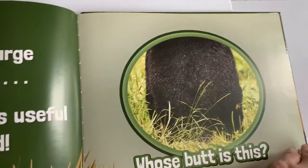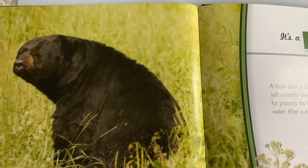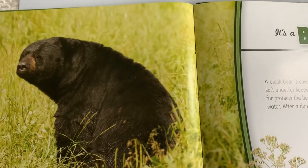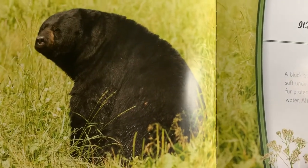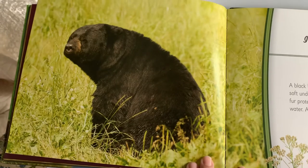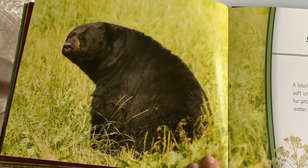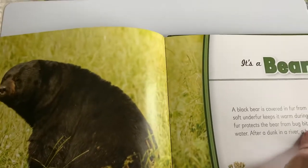That sure is a large and fuzzy butt, but all that fur is useful when it's cold. Whose butt is this? A bear! A black bear is covered in fur from its head to its rump. A bear's soft under-fur keeps it warm during cold months. Its rough outer fur protects it from bug bites. A bear's fur also repels water, and after a dunk in a river, a bear shakes like a dog to dry off.